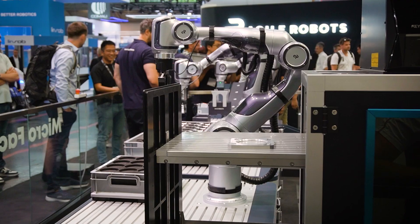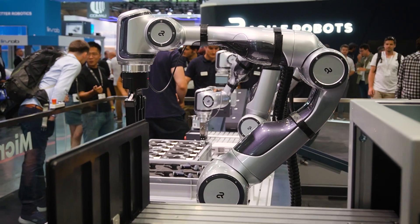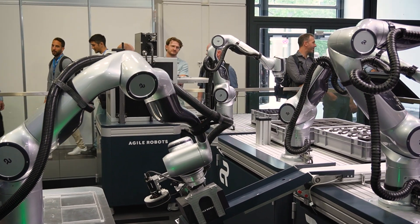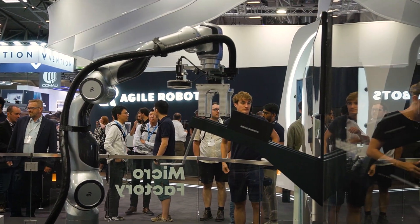I'm the demo owner of the micro factory, so I'll say a few words about it. The idea here is to produce mini robots using our industrial robots — Yomi and Diana. It consists of three different processes: the first is laser marking, the second is assembly, and the third is packaging.